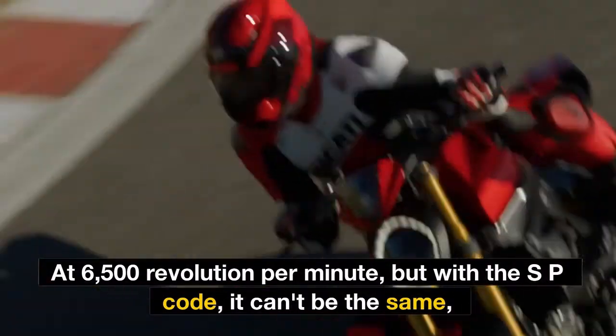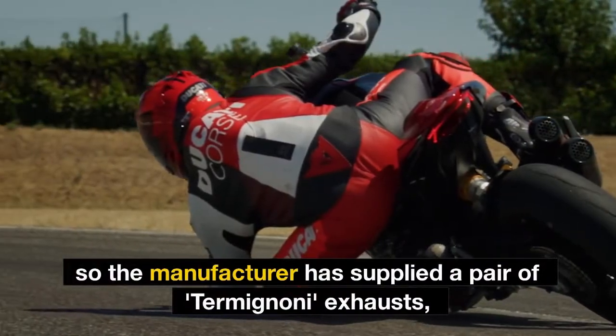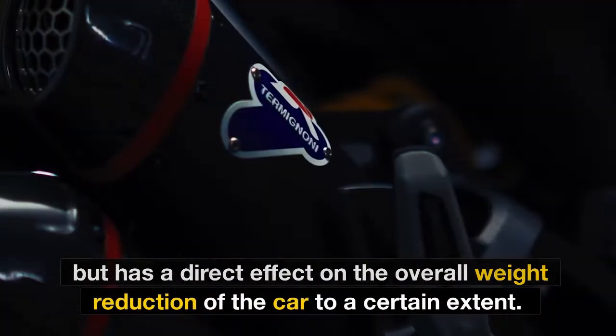But with the SP code, it can't be the same as the standard model. So the manufacturer has supplied a pair of Termignoni exhausts. Although this doesn't have a direct impact on the power rating, it does have a direct effect on overall weight reduction of the bike to a certain extent.